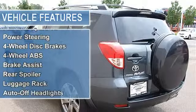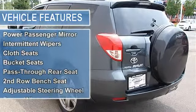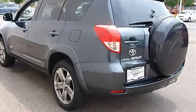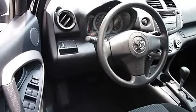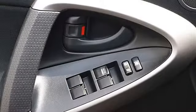Full-size spare tire, power steering, four-wheel disc brakes, four-wheel anti-lock brake system, brake assist, rear spoiler, luggage rack, auto-off headlights, fog lamps, privacy glass, heated mirrors, power driver mirror, and power passenger mirror.